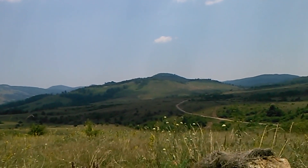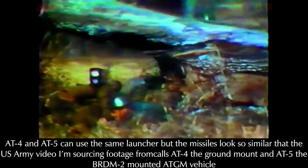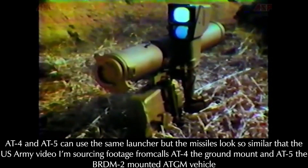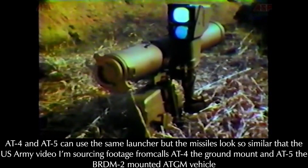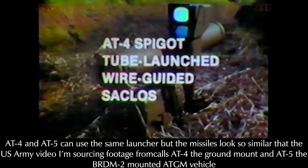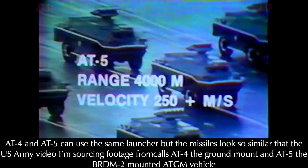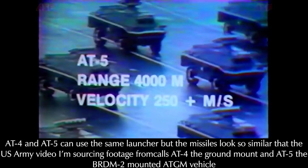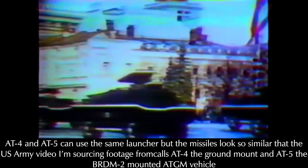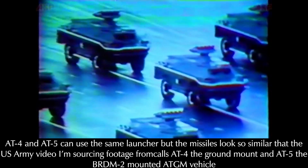The 9K111 complex with 9M111 missile — Russian name meaning 'bassoon,' or AT-4 Spigot to NATO — and the 9K111-1 complex with 9M113 missile, Russian name 'Concourse' (competition), NATO name AT-5 Spandrel, are SACLOS ATGMs. Both were introduced in 1970 and feature user-friendly semi-active command line of sight guidance and more powerful warheads capable of reliably defeating all NATO armor when introduced. The warheads would struggle against NATO composite-armored tanks frontally, but those were introduced 10 years after Spigot and Spandrel came into service.